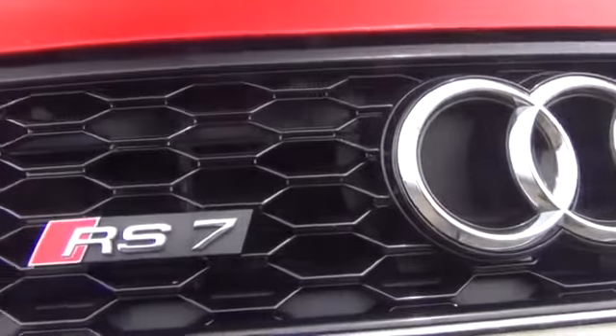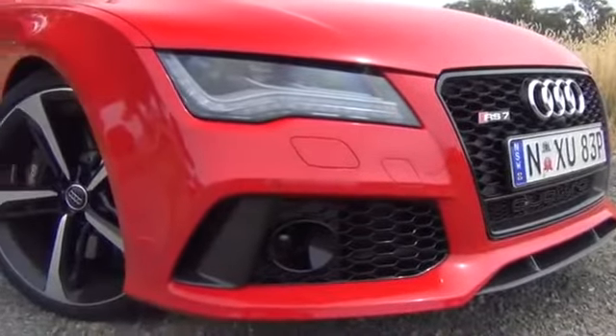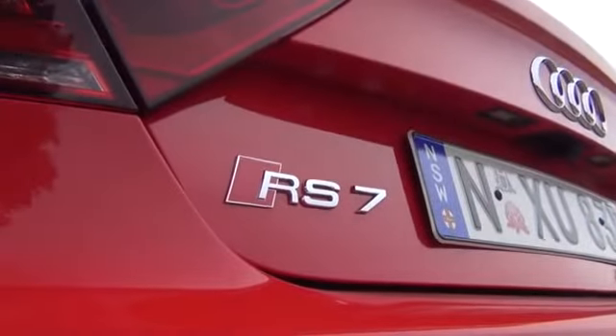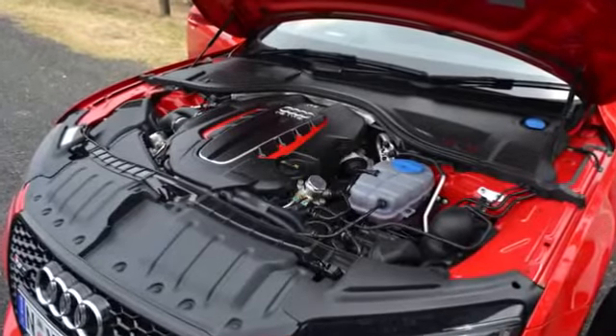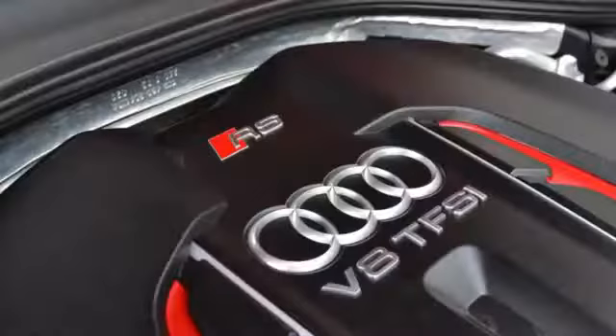The Audi RS7 takes the elegantly styled A7 Sportback and crams it with more power than a Ferrari F50. The RS7 essentially takes its twin-turbo V8 running gear from the RS6 Avant, which means 412 kilowatts and 700 newton-metres from a twin-turbo 4-litre V8.